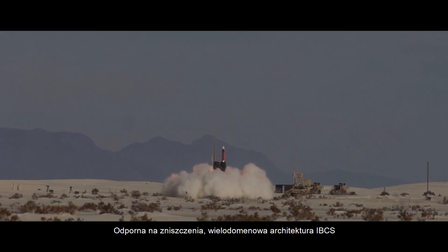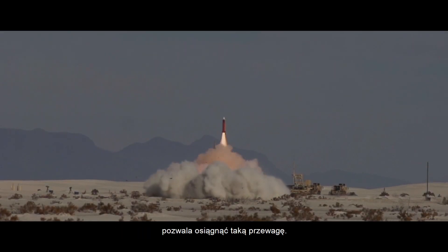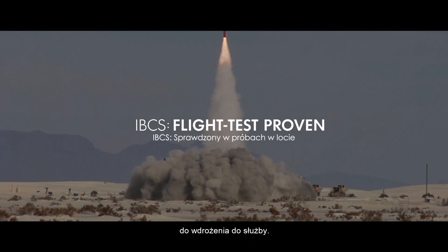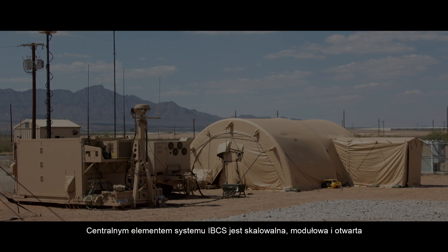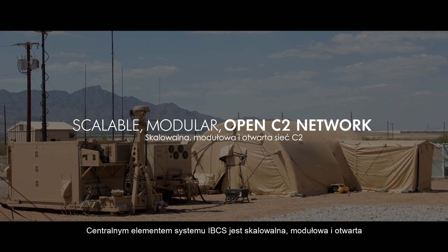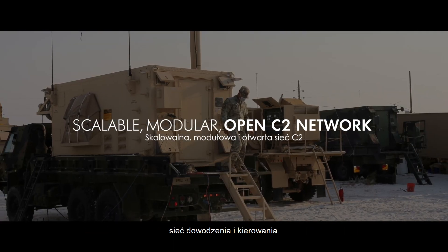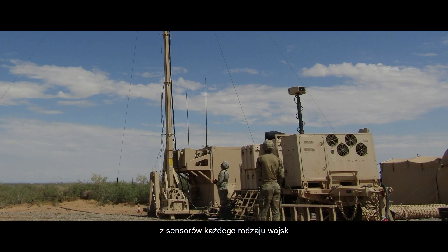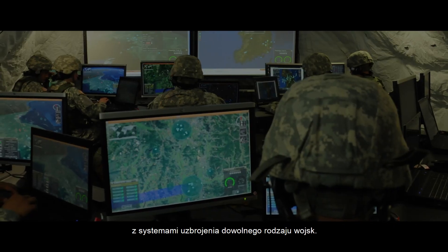IBCS's resilient all-domain architecture provides this decisive advantage. It's flight test proven and ready for delivery to the warfighter today. At the heart of IBCS is a scalable, modular, and open command and control network. This network connects information from any service's sensors with any service's weapon systems.